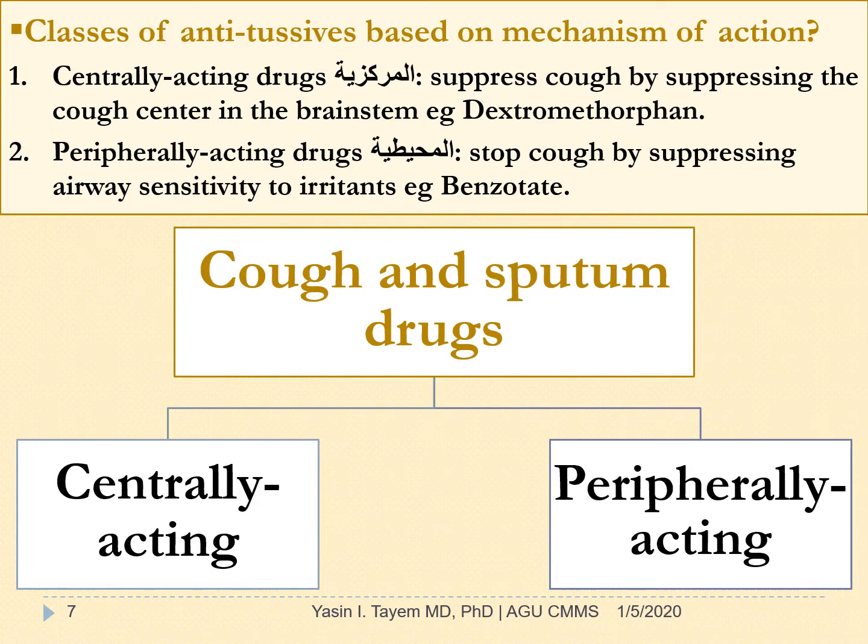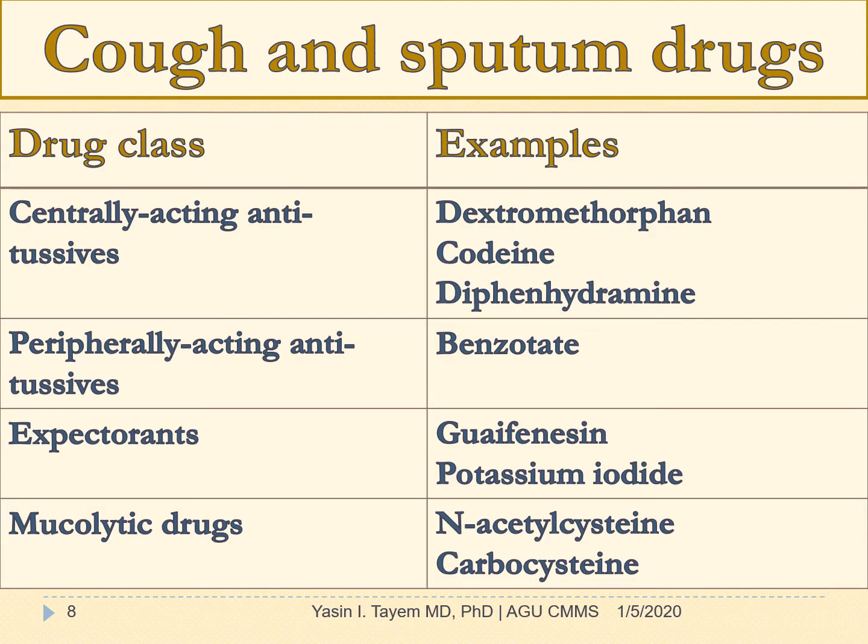Classes of antitussives based on mechanism of action are: centrally acting drugs, which suppress cough by suppressing the cough center in the brainstem, such as dextromethorphan; and peripherally acting drugs, which stop cough by suppressing airway sensitivity to irritants, such as benzonatate. Expectorants include guaifenesin and potassium iodide. Mucolytics include N-acetylcysteine and carbocysteine.